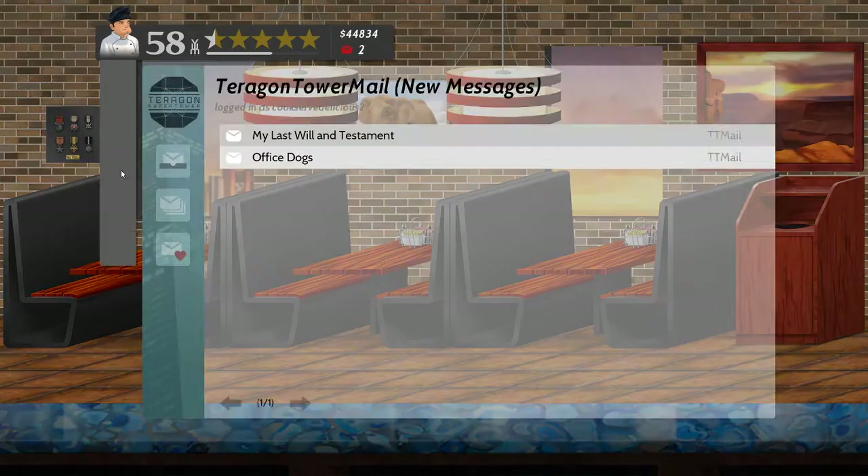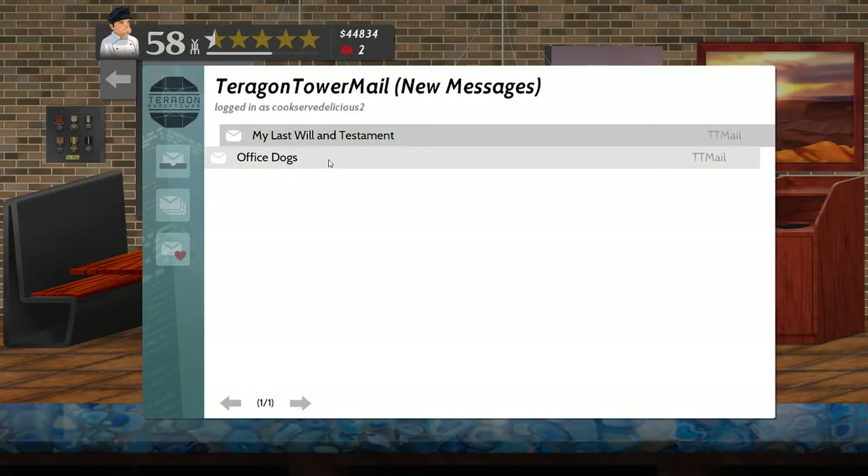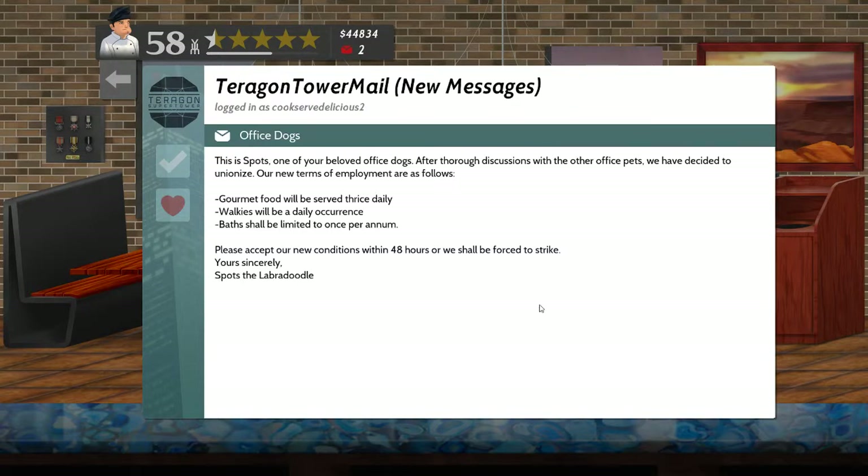After all that, I've got two emails. Office dogs - this is Spots, one of your beloved office dogs. After thorough discussions with the other office pets, we have decided to unionize. Our new terms of employment are as follows: gourmet food will be served thrice daily, walkies will be a daily occurrence, baths will be limited to once per annum. Please accept our new conditions within 48 hours or we shall be forced to strike. Yours sincerely, Spots the Labradoodle.